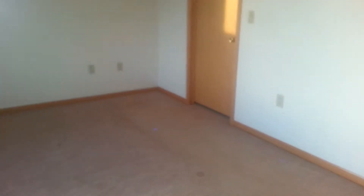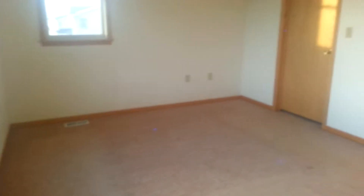Coming up the stairs. This is the master. Pretty nice. Outside world. And then this is our closet.